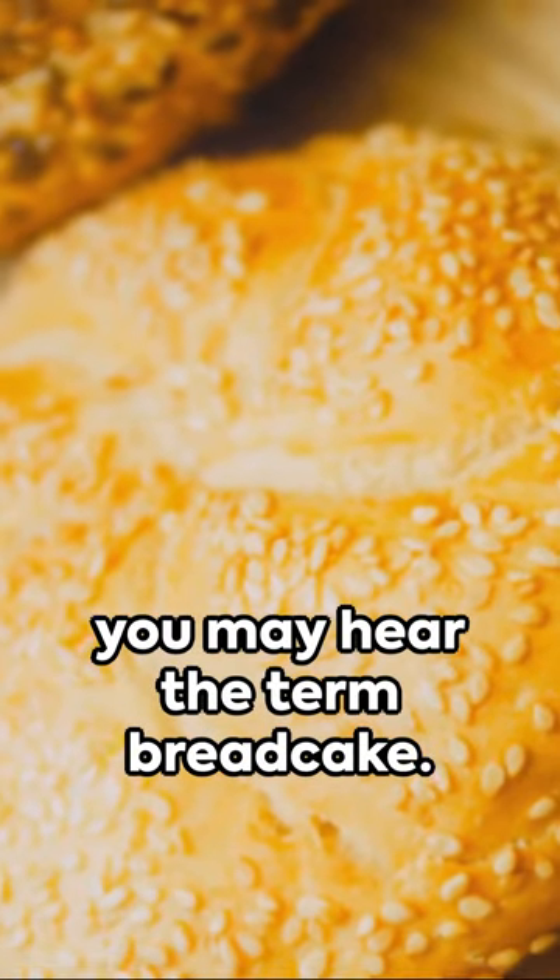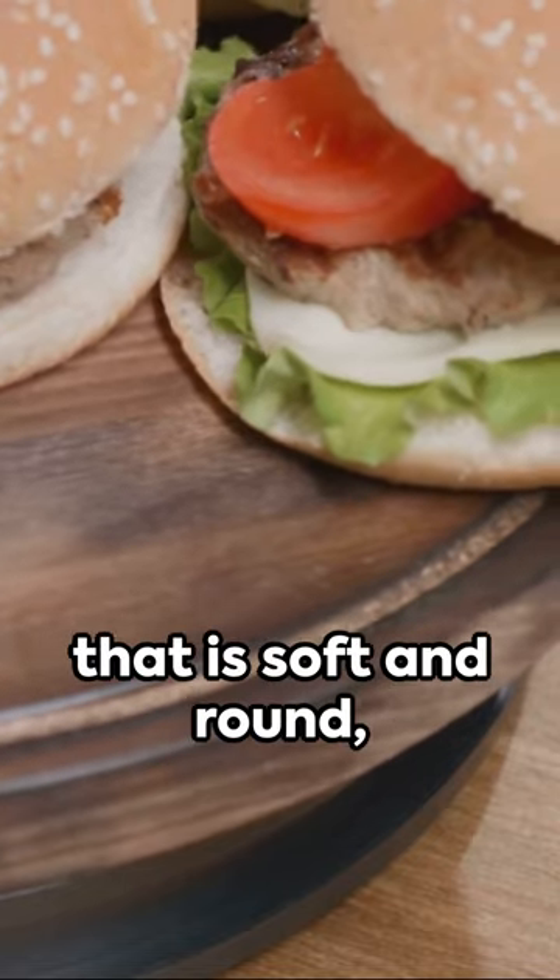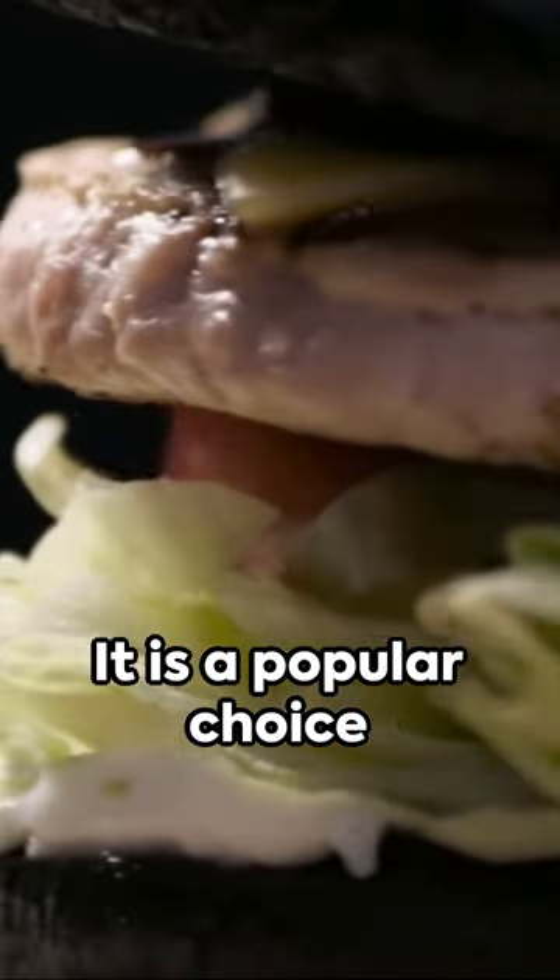In the East Midlands, you may hear the term bread cake. This term is used to describe a bread roll that is soft and round, similar to a cake. It is a popular choice for sandwiches and burgers in this region.